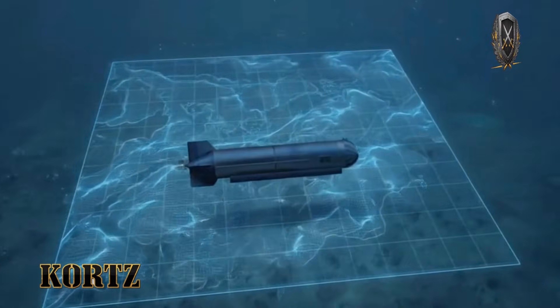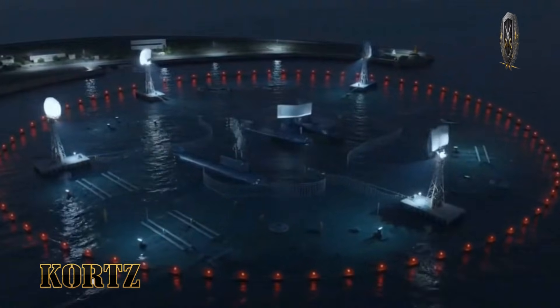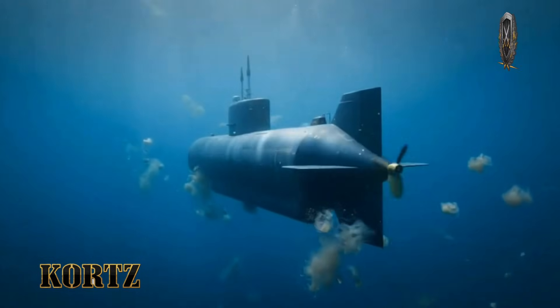Speed is often mistaken for safety, but underwater, speed is a liability. SubSeababy is not designed to sprint — it is designed to wait.